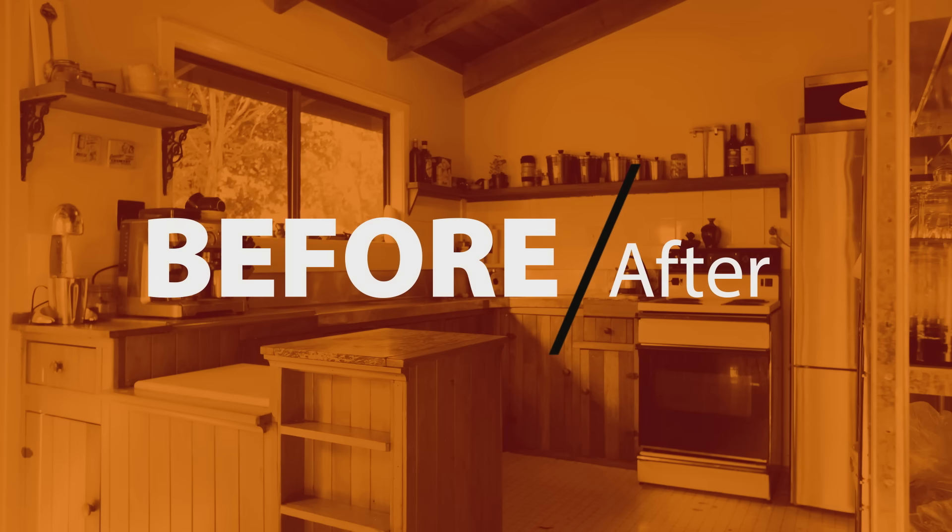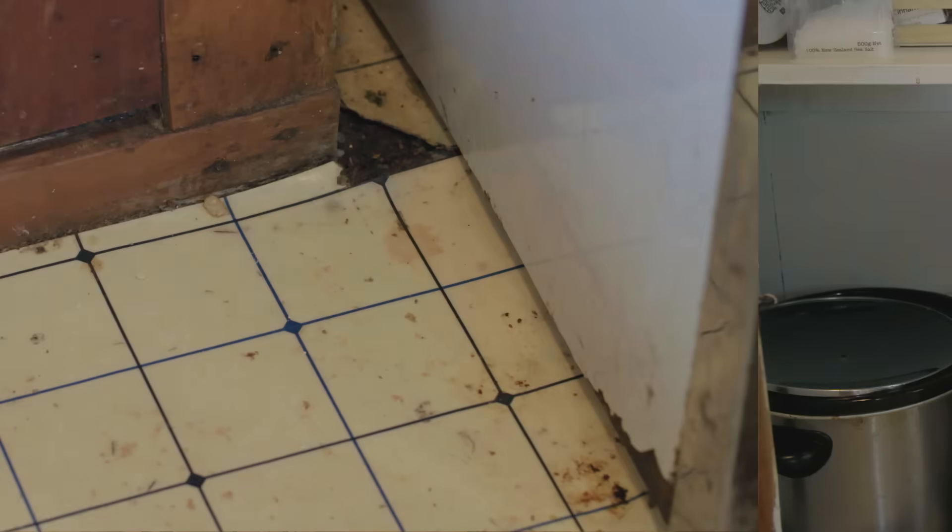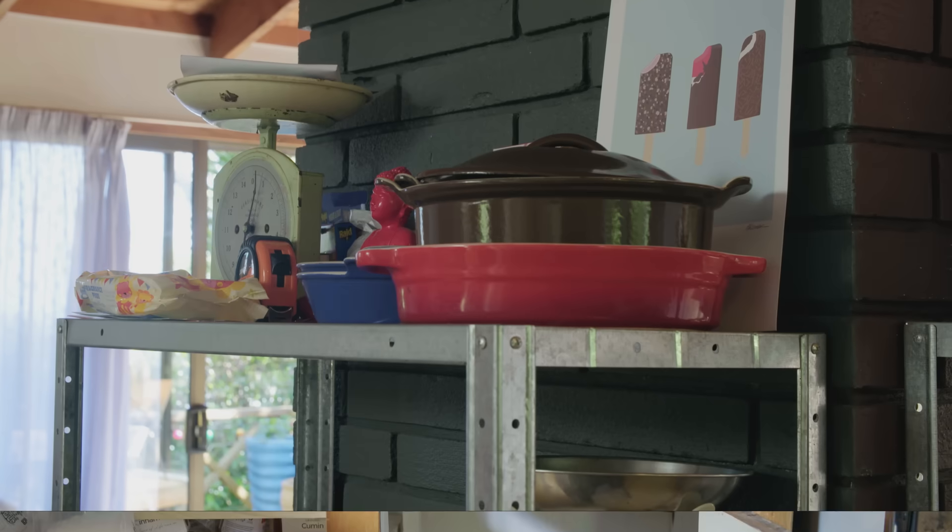The kitchen's the first room that we're going to renovate because it just doesn't work. This house was a bach for a long time. It has that holiday home vibe where you kind of make do, but it's a family home to us, so we need to make the kitchen work in that regard.